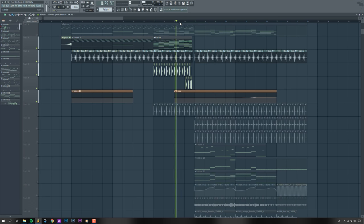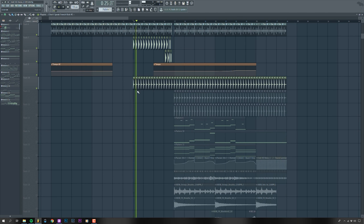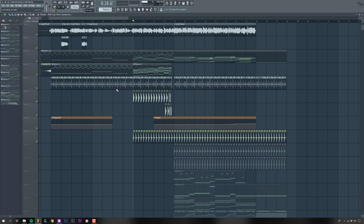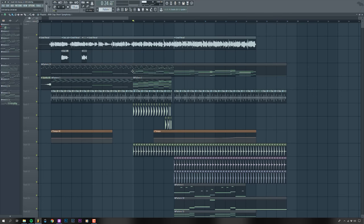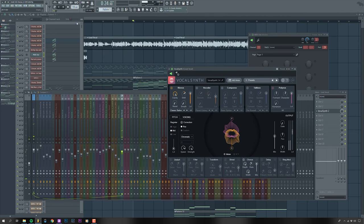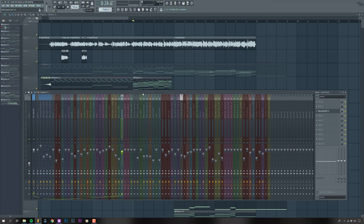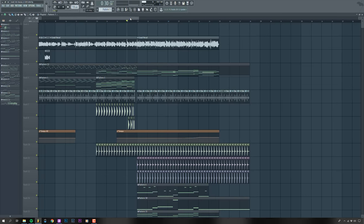Going into the chorus section, the kick speeds up. Claps come in at the pre-chorus just to get some groove in there. I also have a vocoder on the vocal — a vocal synth following the chords — though I think I actually scrapped this or lowered it in volume in the end because it was too messy.